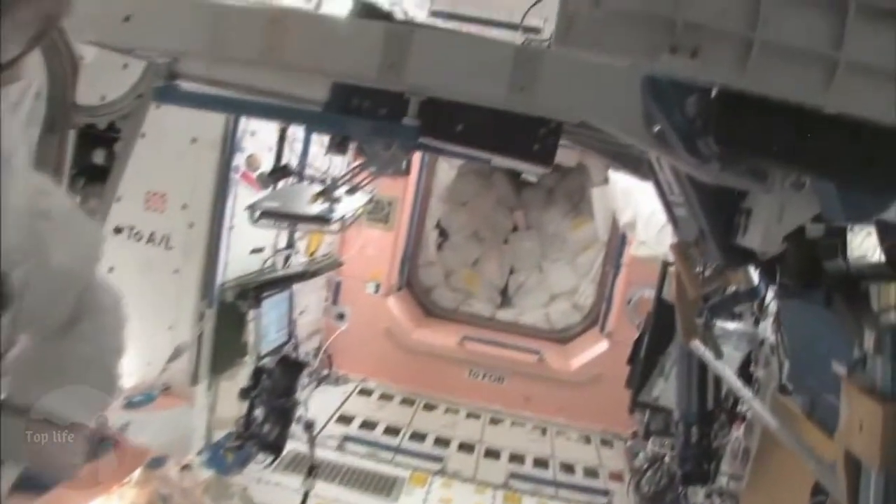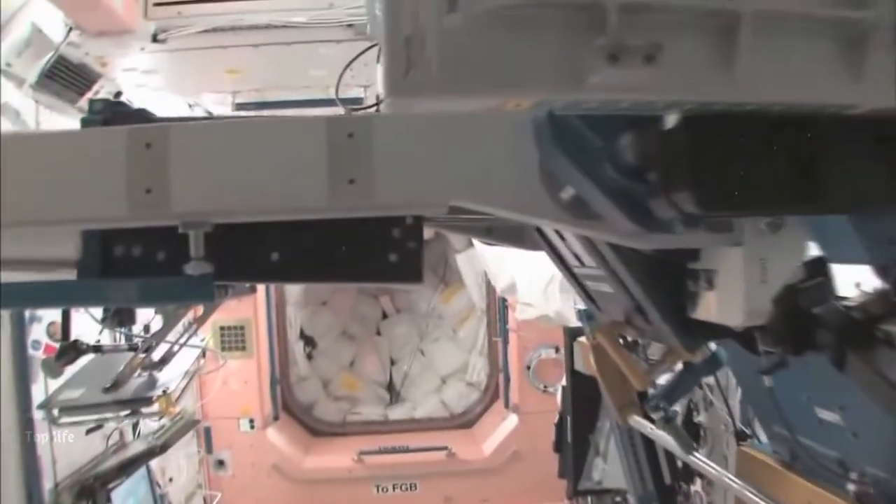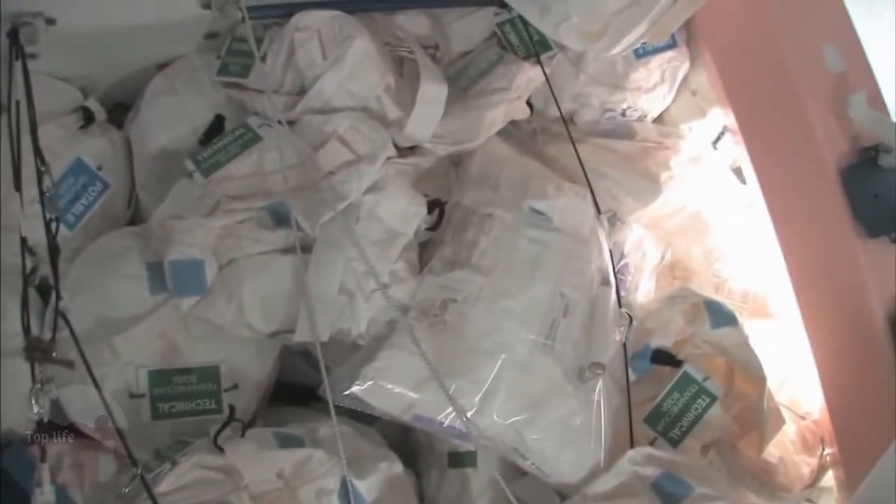Now we're going back into one of the first modules — Node 1, which is also called Unity. This is our pond, or our wall of water, down here. We have different kinds of water. These are called contingency water containers, CWCs. There's water that you can drink, and water that you can use for other things, like flush water or generating oxygen.